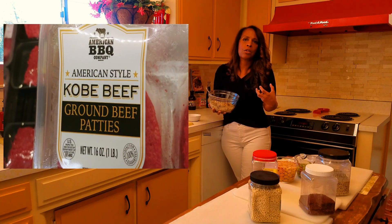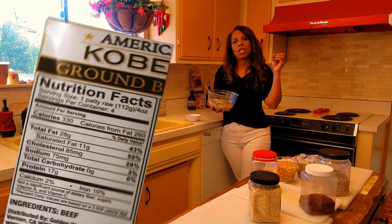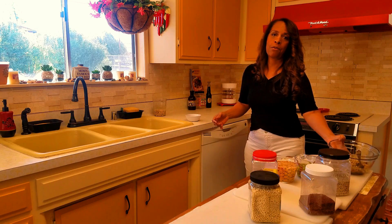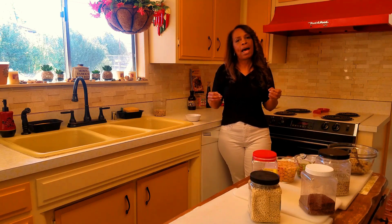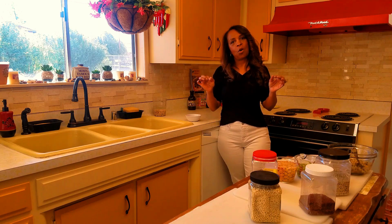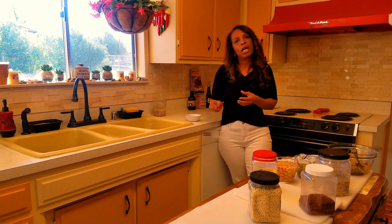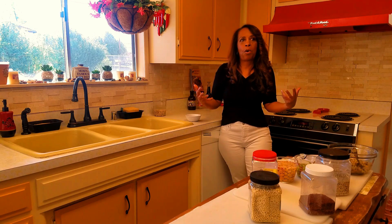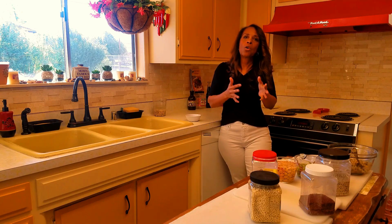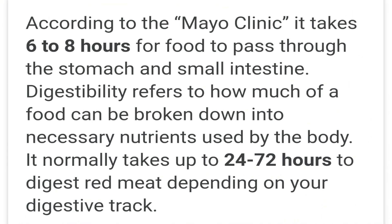People say Kobe beef burgers are so good and so expensive, but look at my chart and you'll see how much fat and cholesterol it has. The fat in meat is actually the very last thing your body is able to digest — it slows down the digestive process. That's one of the reasons dietitians and nutritionists tell you if you're going to eat chicken or turkey, don't eat the skin. Many say the skin is the best part because it has all that juice — but that's also the fat that slows down your digestion.